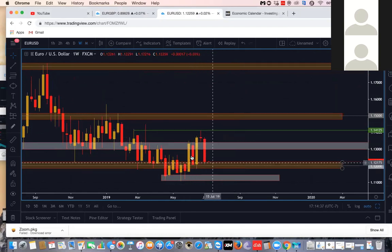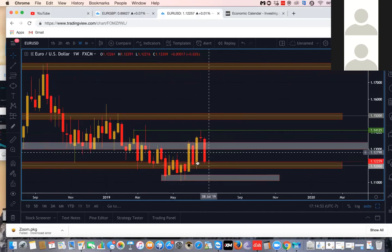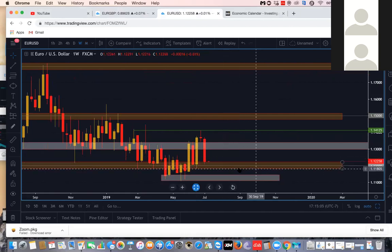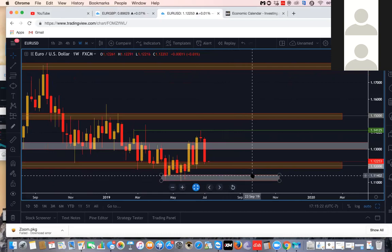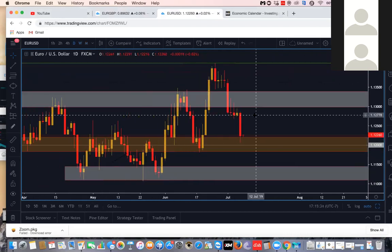That bullish engulfing candle, price gave us a correction back towards 1.12, which is now acting as support, and gave us another bullish engulfing candle. This current candlestick pattern right here would be an evening star, so with the evening star we would need to see price hold above 1.12. This evening star could just be the correction of the bullish engulfing, or it could lead price to drop back towards 1.11 or this supply/demand zone. Overall we would need to see anywhere from 1.12 to 1.118 support hold for the bullish bias to still play out. If 1.12 to 1.118 breaks, price is possibly going to pull back down to this demand zone.